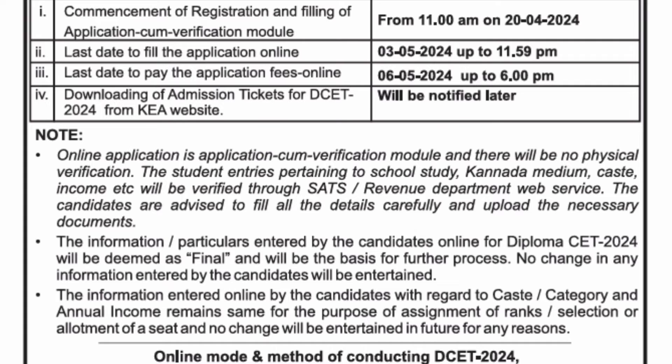The application form filling will start from 20th of April at 11 AM onwards. The last date for filling the application online is 3rd of May, so you have around 12 to 13 days to fill the application. The last date to pay the fees online will be 6th of May up to 6 PM.